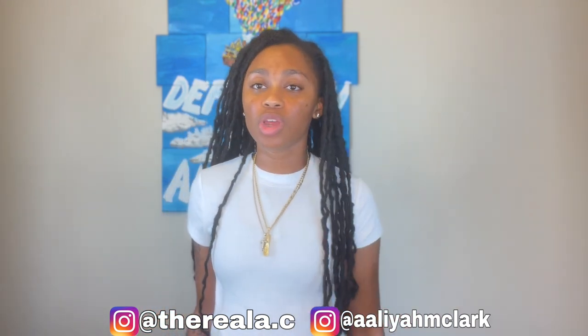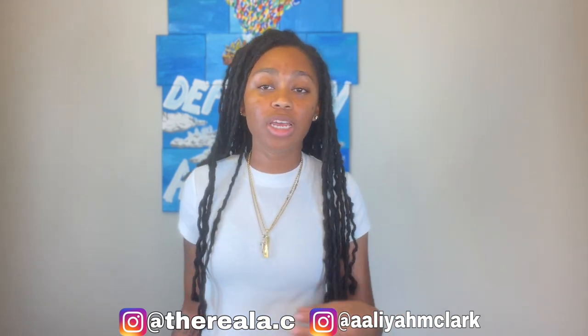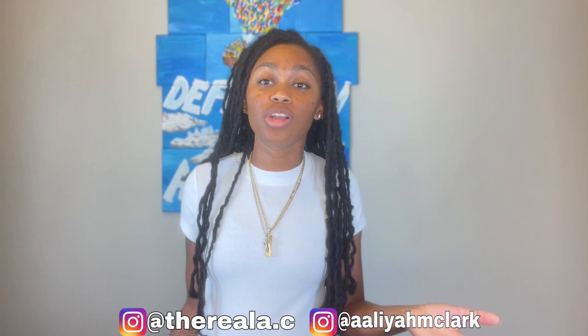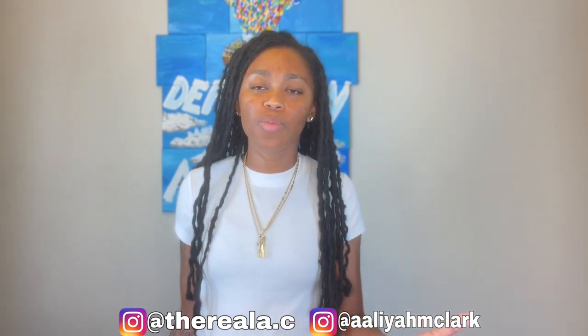Surveys are really important because you can have a property you've been living on for years and not know there's an encroachment — like a neighbor's garage sitting just a little bit on your property. That creates a whole issue you can't easily fix. If you have a survey, great; I'd always recommend getting one done. Measurements of the home are also critical because buyers want to know the square footage and lot size.